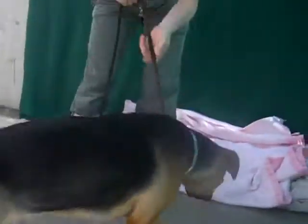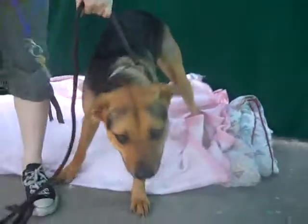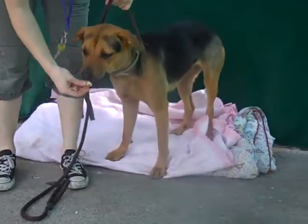She came into the Baldwin Park shelter, unfortunately, as an owner surrender on January 11th, because her owner had landlord issues and the landlord wouldn't allow her to keep the dog.